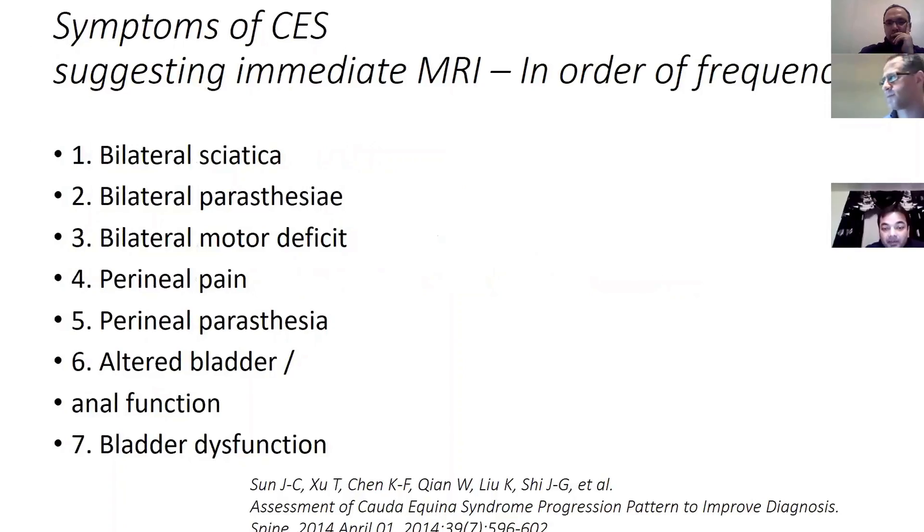This frequently quoted paper describes cauda equina syndrome as: bilateral sciatica, bilateral lower limb paresthesia, weakness in both legs, perineal pain or paresthesia, and altered bowel or bladder function. These are the patients who qualify for a scan.